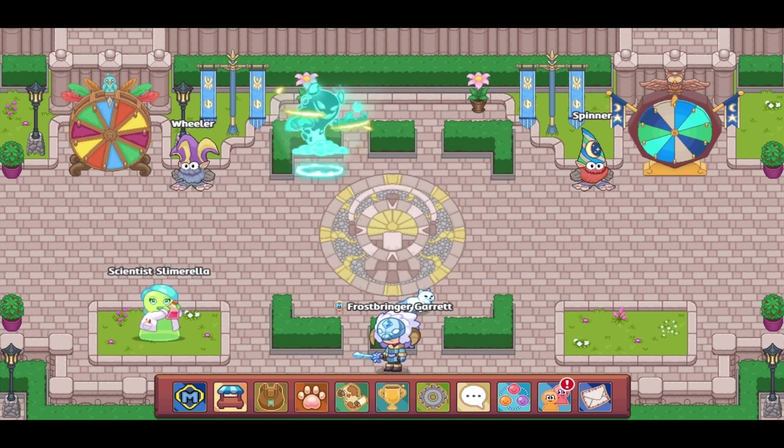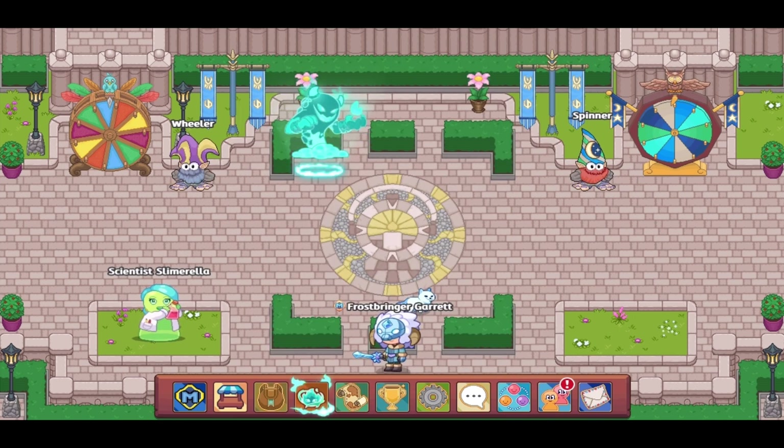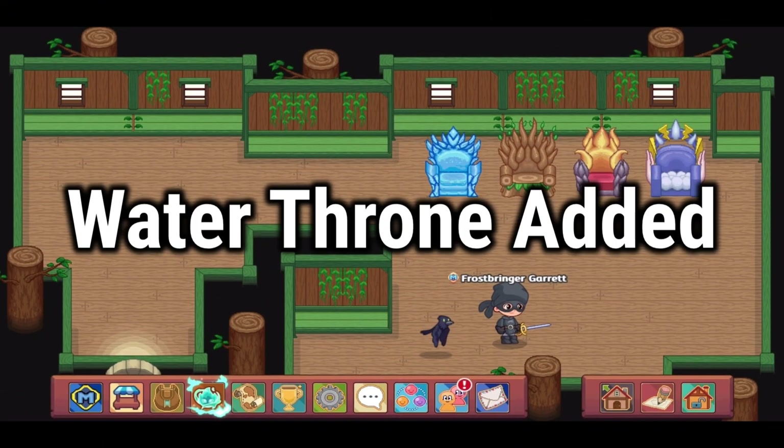The addition of a turkey buddy — this is one I don't need to explain much. Prodigy just does not have a turkey buddy. I completely agree with Davy Day that the 2023 November member box should have a turkey buddy in it.